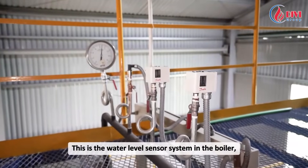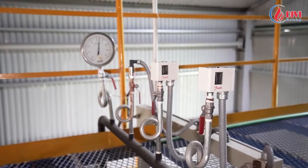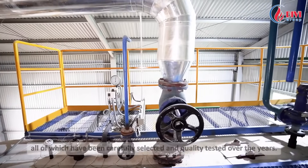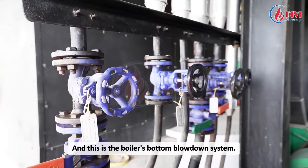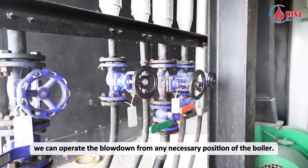This is the water level sensor system in the boiler, along with pressure gauges, pressure sensors, and temperature sensors. Here is the valve system installed on the boiler body, all of which have been carefully selected and quality tested over the years. This is the boiler's bottom blowdown system; standing here, we can operate the blowdown from any necessary position of the boiler.